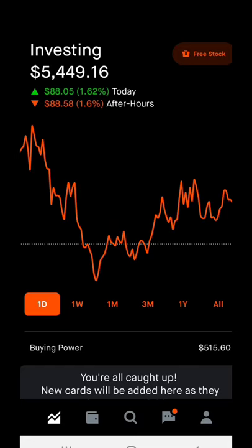Now with all that being said, let's go ahead and get into my portfolio so I can show you all how I'm looking in certain stocks. Right now in my portfolio, you can see I'm currently sitting at five thousand four hundred forty-nine dollars and sixteen cents. It was a pretty flat day for me.